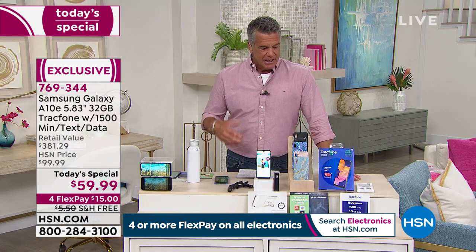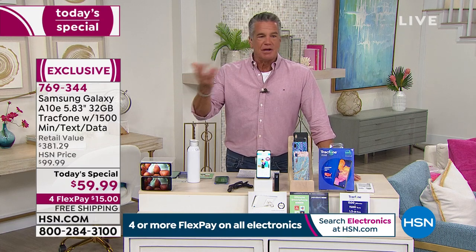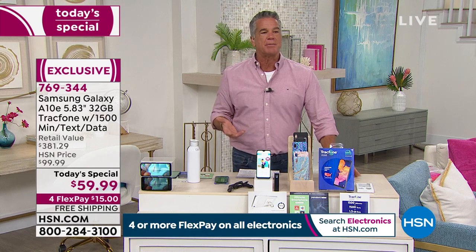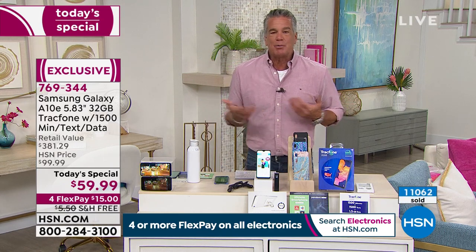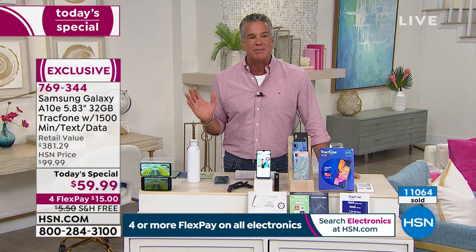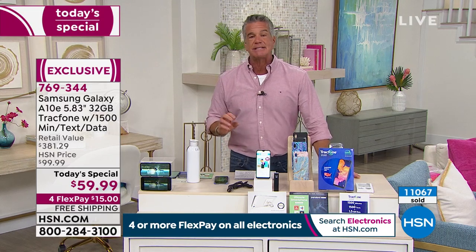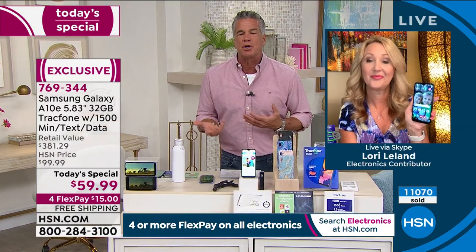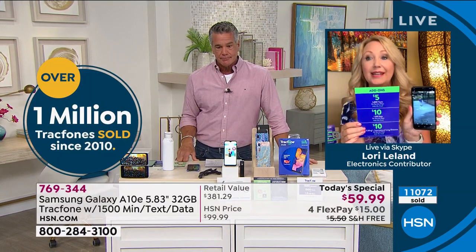Think about it like buying a car — you go buy a car and wind up paying for a car and a half by the end of your lease or purchase agreement. Wouldn't it be better to just buy the car and own it? In this case, you buy the phone, you own it, you're not paying monthly payments, and it already comes filled with gas. If somebody uses their phone pretty regularly and after six months they're running out of data — what do they do?